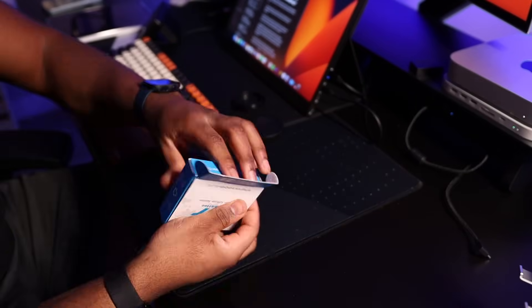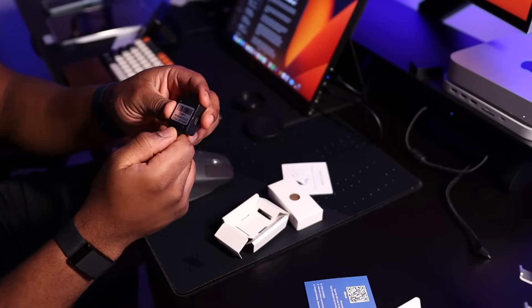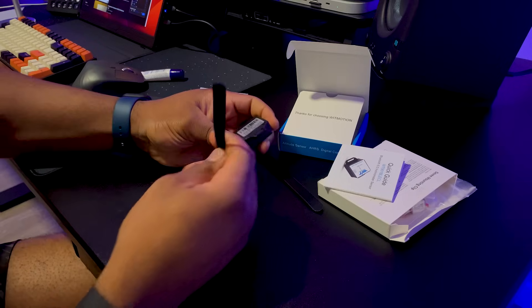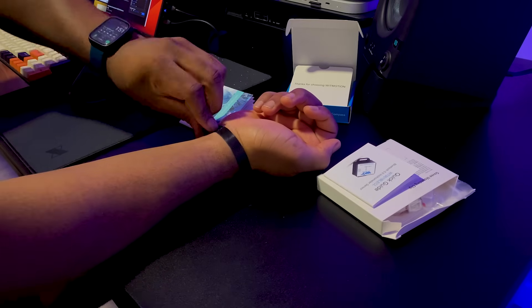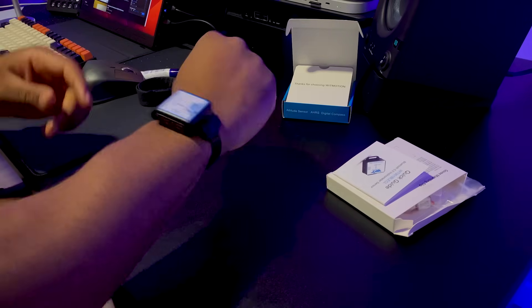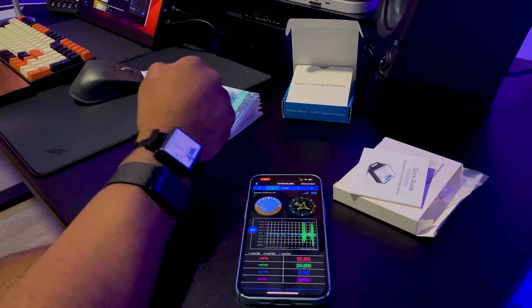I wanted to test this and see the data, so I got a sensor that measures movement. The sensor measures acceleration in the X, Y, and Z axis, and also measures angles, velocities, magnetic fields, and more. I used a couple of Velcros to strap the sensor to my wrist — the same spot I wear my Whoop and other wearable devices — making sure it was tight and secure so it would only measure movements from my hand and not micro-movements from the device itself. I pressed record and it started capturing the data.